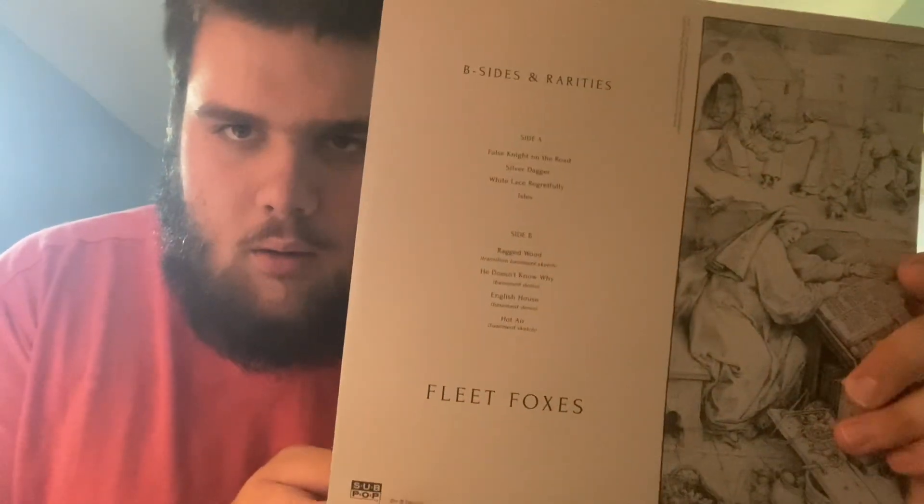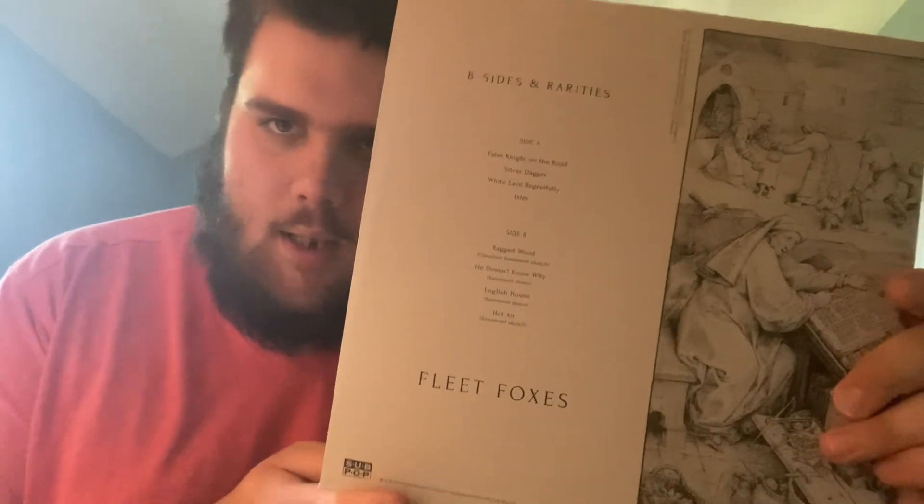The B-sides and rarities record. We'll pause there and see what's on that one.